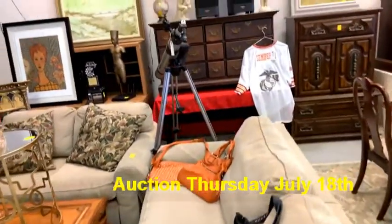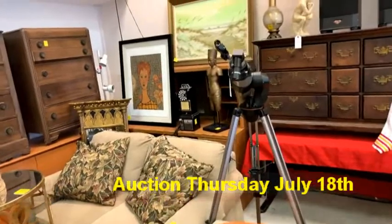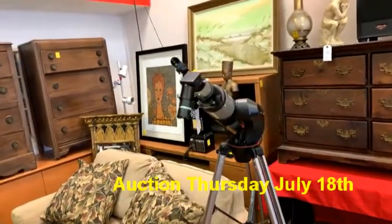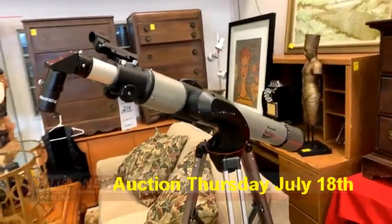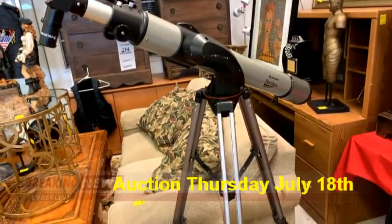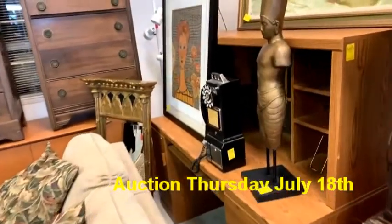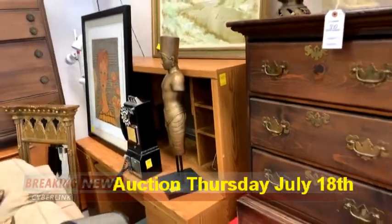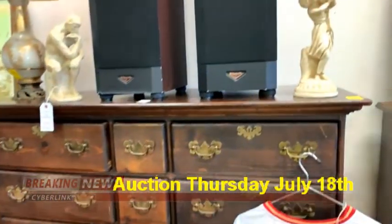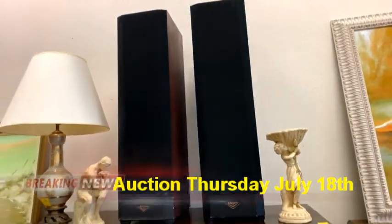We've got some nice tables, a beautiful sofa set, purses, and all kinds of cool stuff. There's a lot to show you that we're going to have for sale tomorrow night. We've got this cool telescope — this thing is as tall as I am — and a really cool old payphone.